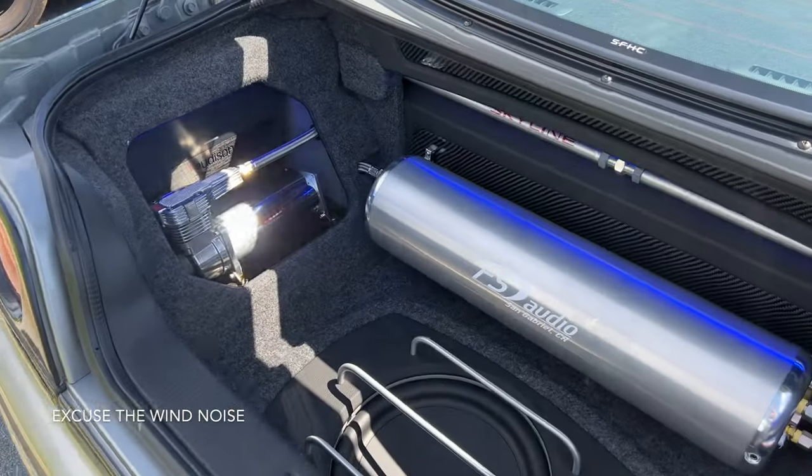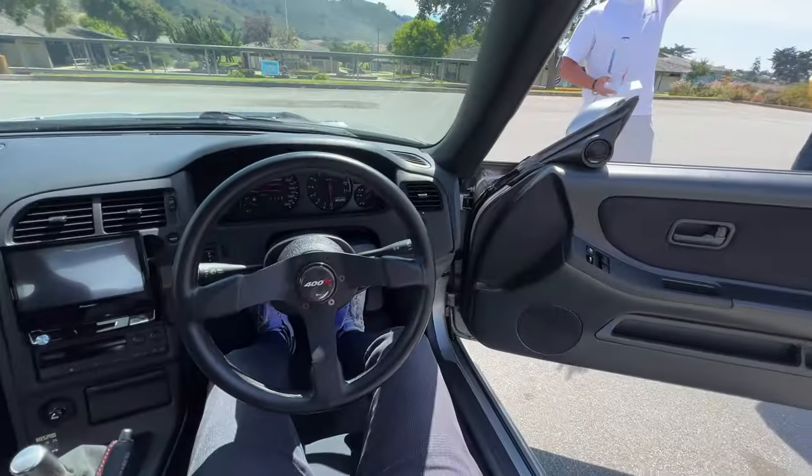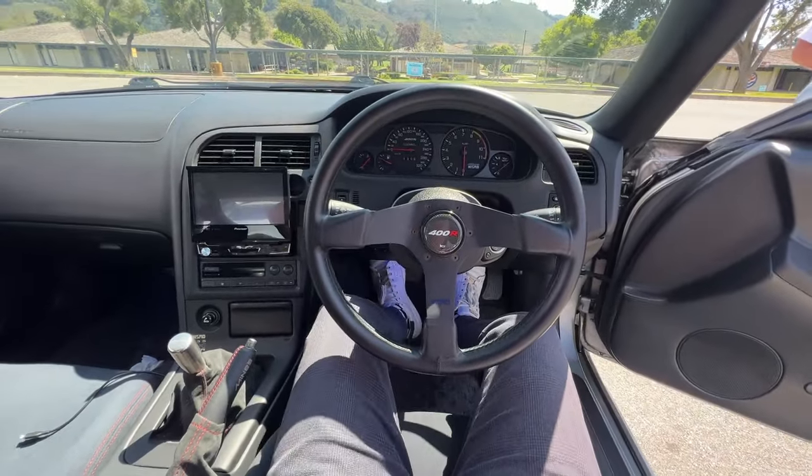This is Mind Shift — so this one goes in the 400R. That's so sick. It's so different from my R33.